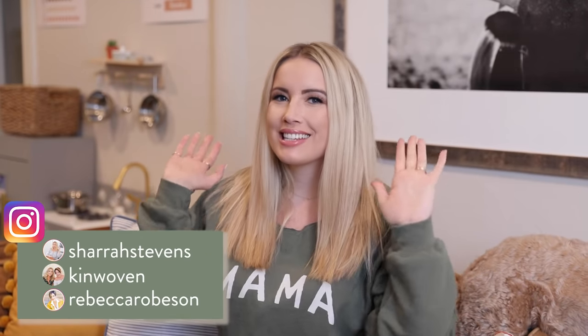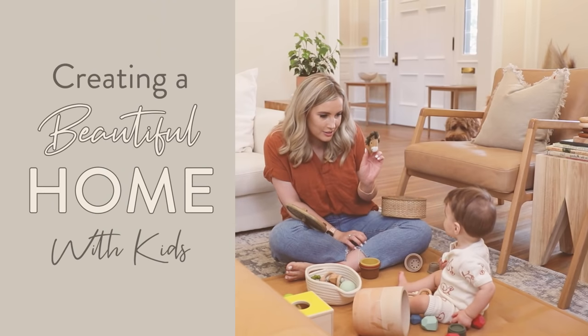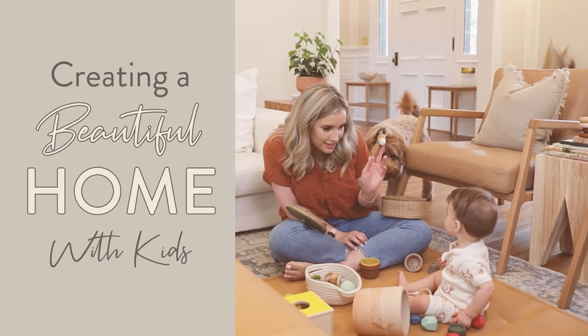Hey guys, welcome back to The Kinwoven Home. I'm Shara and today we are jumping into my playroom. It's finally done and it feels so good to have everything finalized down here. I've been super excited about this series and I hope that you guys have loved it.